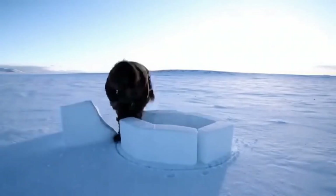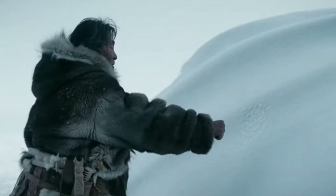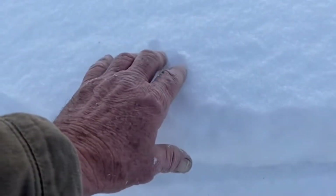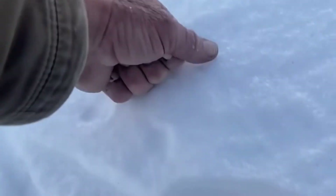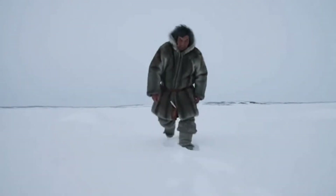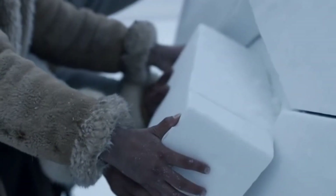A seasoned hunter could raise a family-sized igloo in under two hours — critical when blizzards arrived without warning. He'd listen for the snow's voice: a dull thud meant strength, a sharp crack meant danger. They rejected that snow and searched for better material. A single block cut at the wrong angle could trigger cascade failure.